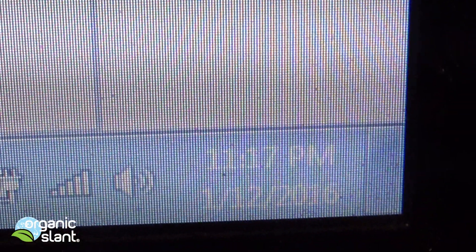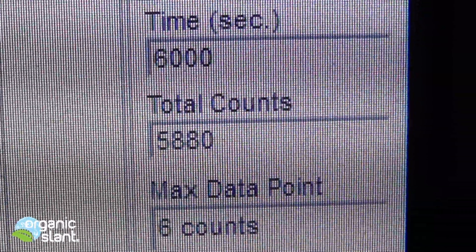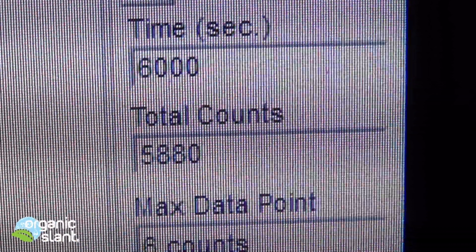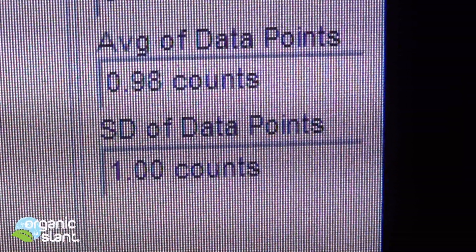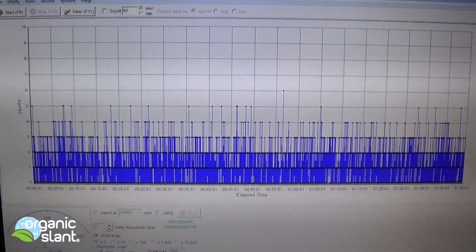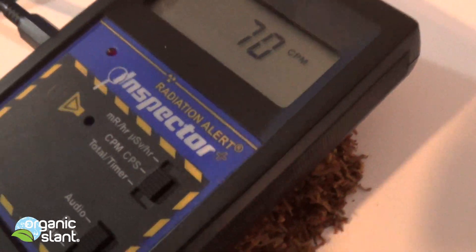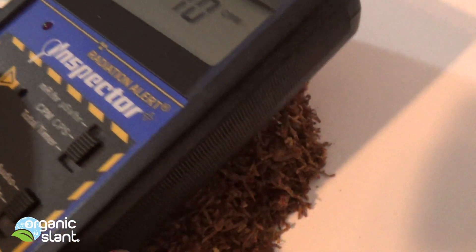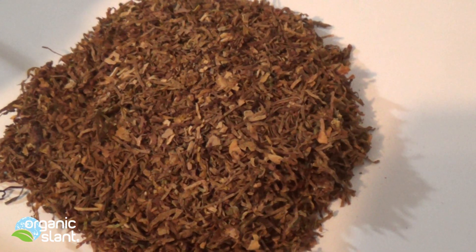January 12, 2016, and this is the Marlboro tobacco. 6,000 seconds, 5,880 total counts. And there's the pack of tobacco.